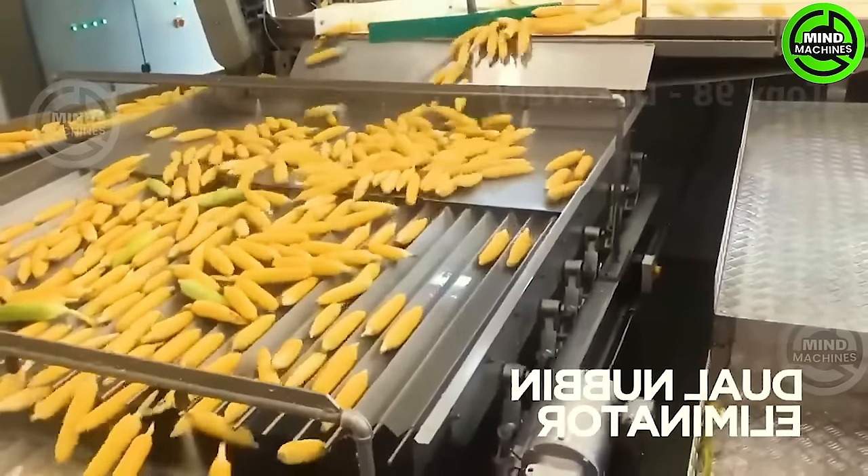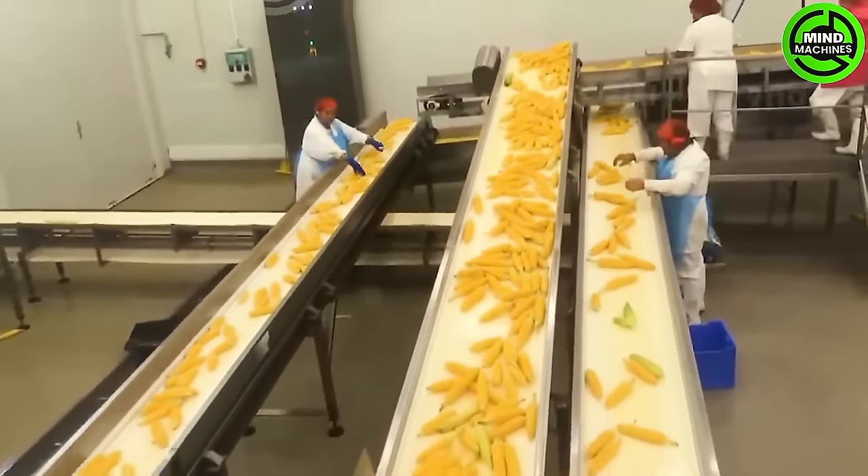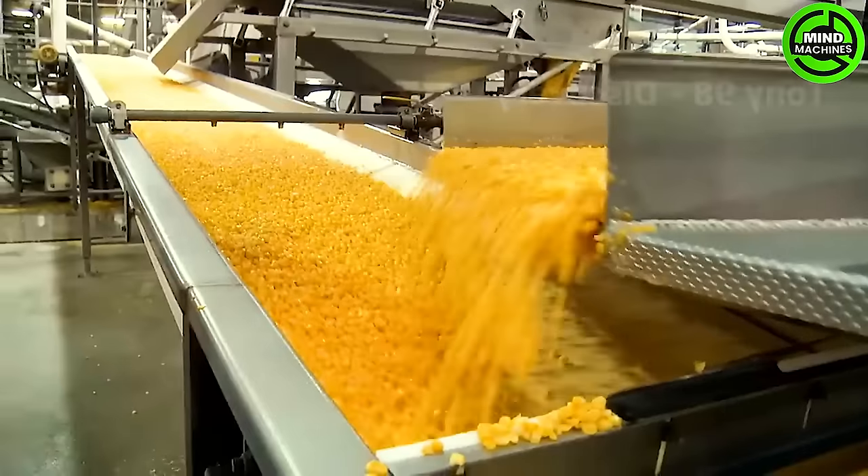This depicts the sweet corn harvesting process on large farms. Millions of corn are picked using this modern farming machine. Additionally, this is the operation at a sweet corn packing plant.